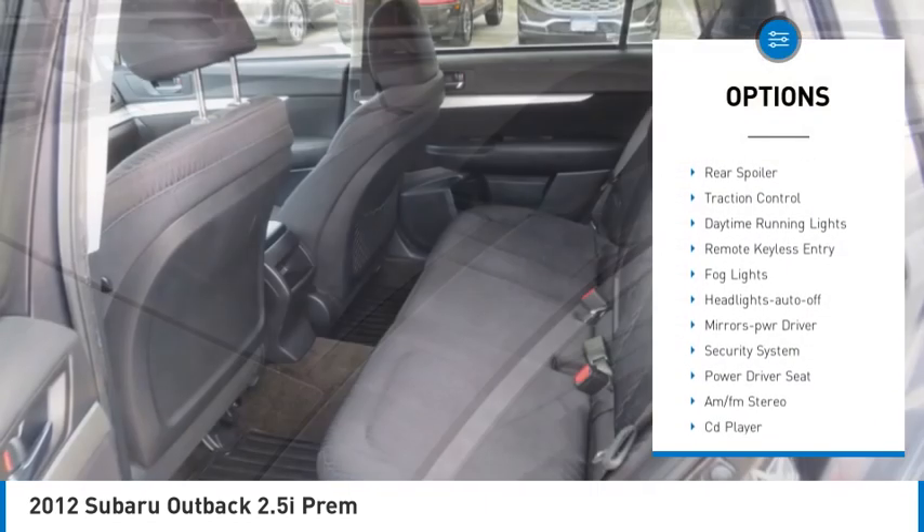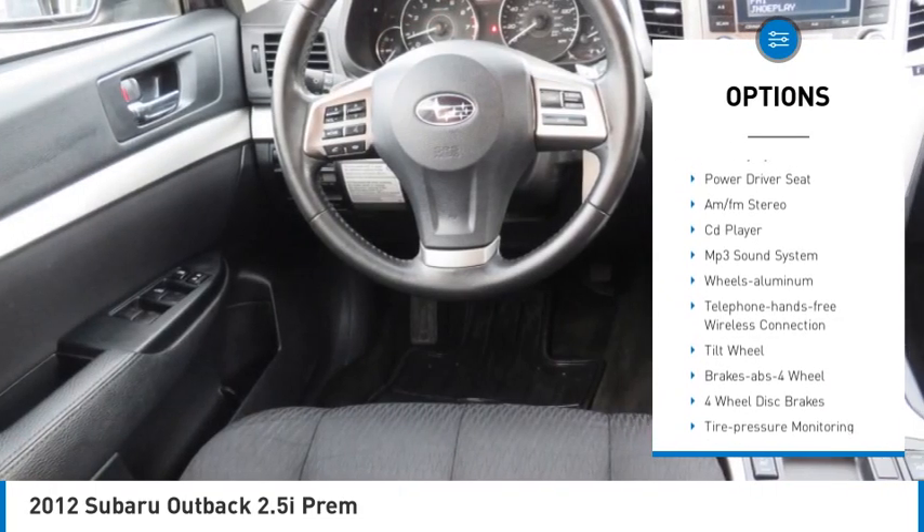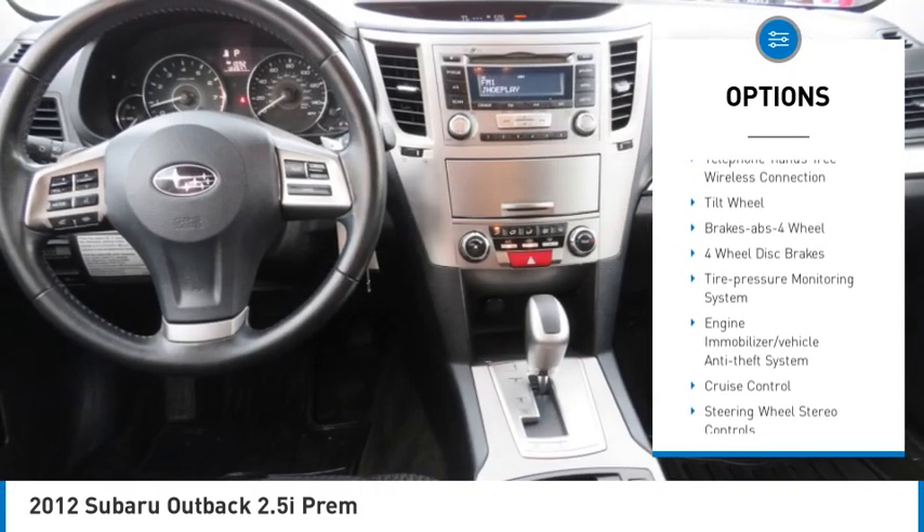All-wheel drive. Aluminum wheels. Rear spoiler. Traction control. Daytime running lights. Remote keyless entry. Fog lights.